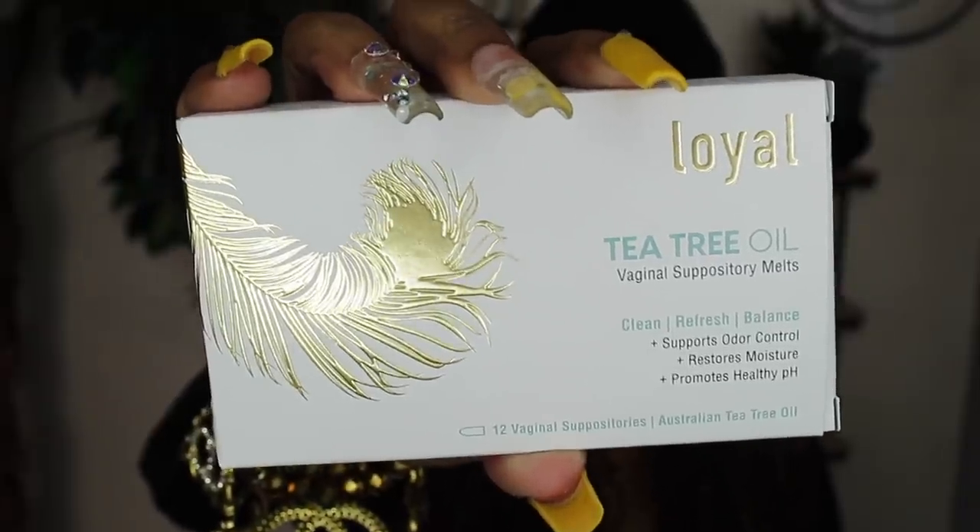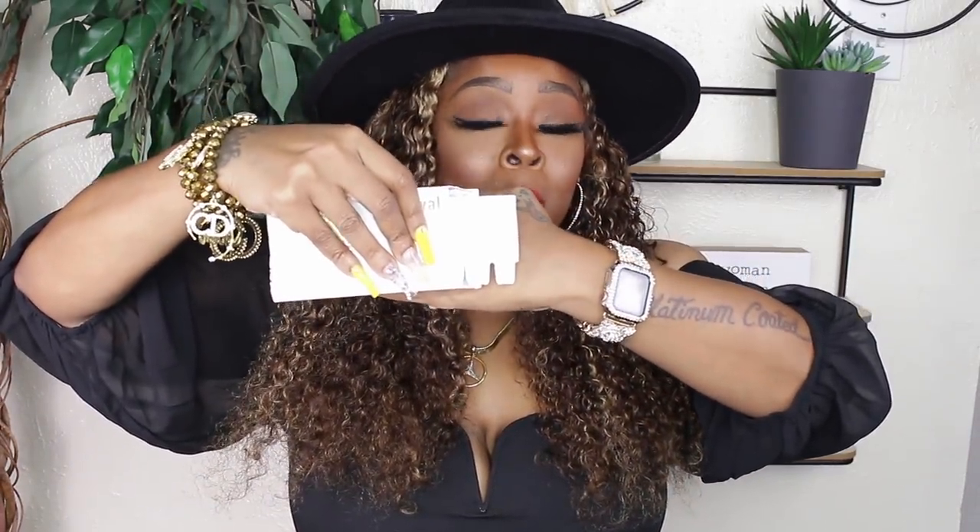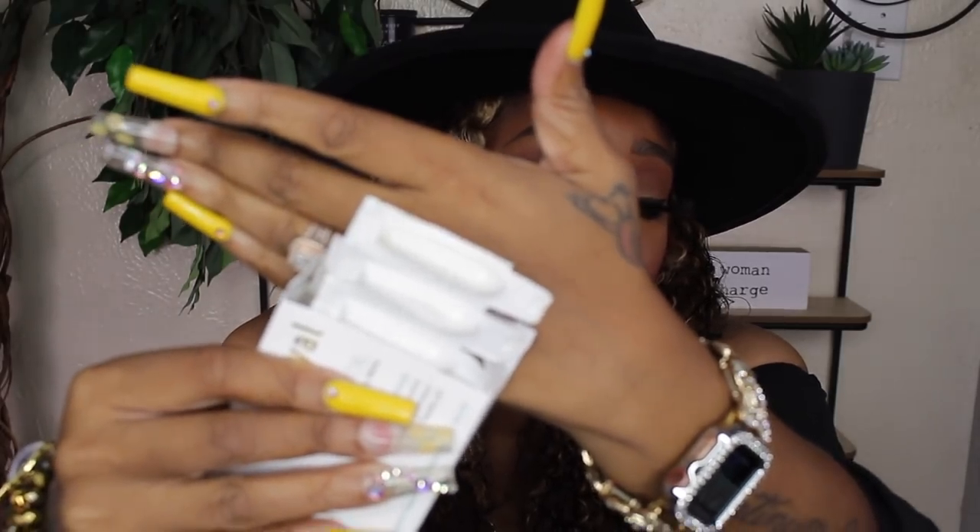If you're not a capsule-type person, there's an alternative — the tea tree oil vaginal suppository melts. They do the exact same thing; it's just more of a glycerin-based product. They melt a little differently but clean, refresh, and balance just the same. These are a little bit longer so you can still use the applicator if you'd like. They have tea tree in them, which is a great alternative.